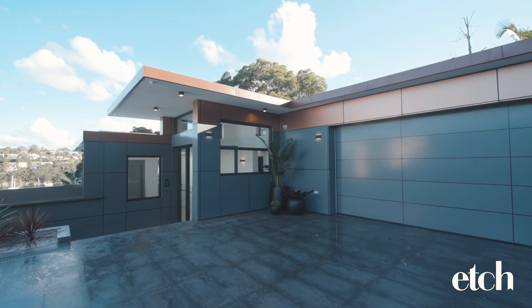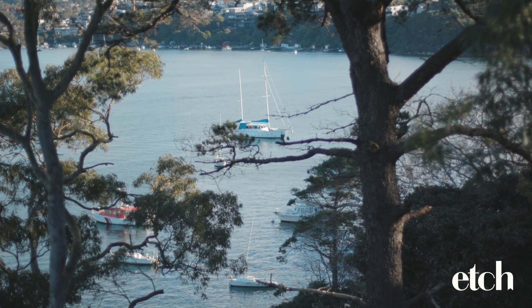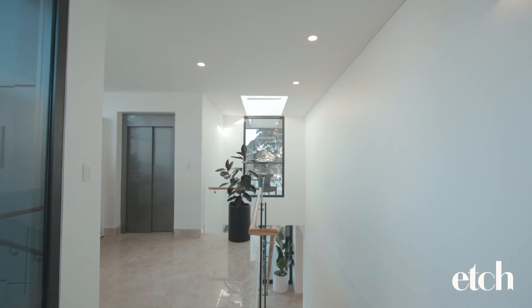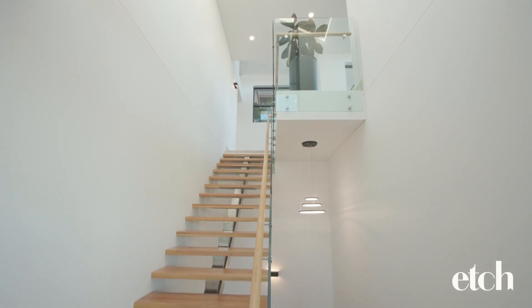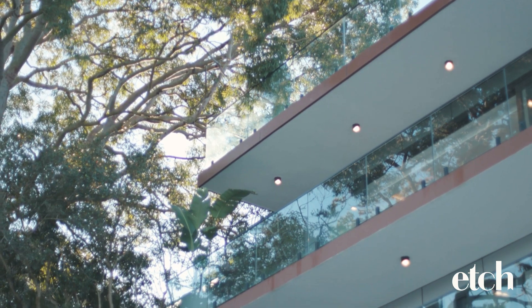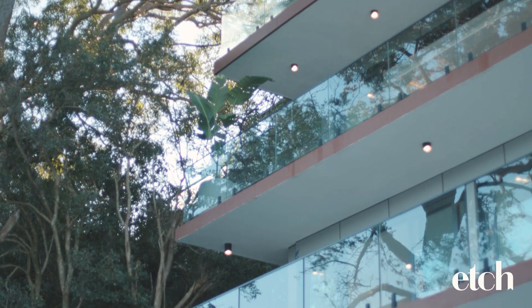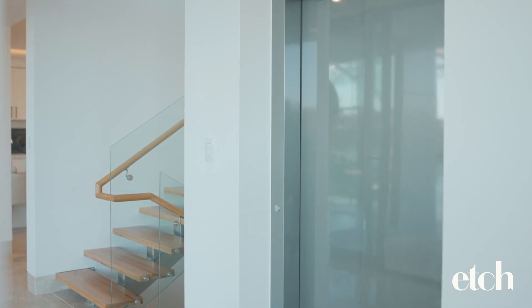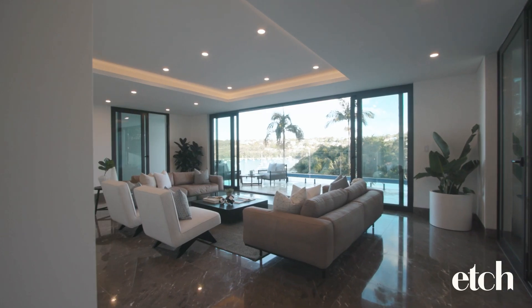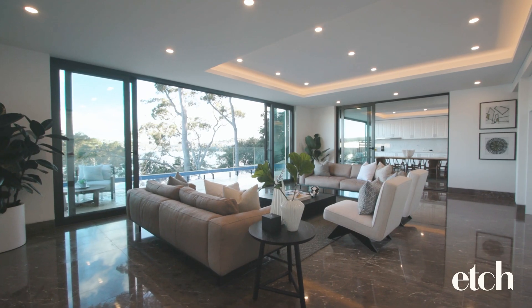Dramatically dominating its 921 square metre waterside plot, the double brick and concrete slab construction is optimised by exceptional architectural design, creating an immersive connection to Middle Harbour across each and every floor. Journey effortlessly via the Italian lift and the sumptuous living spaces reveal the sheer scale of what is on offer.